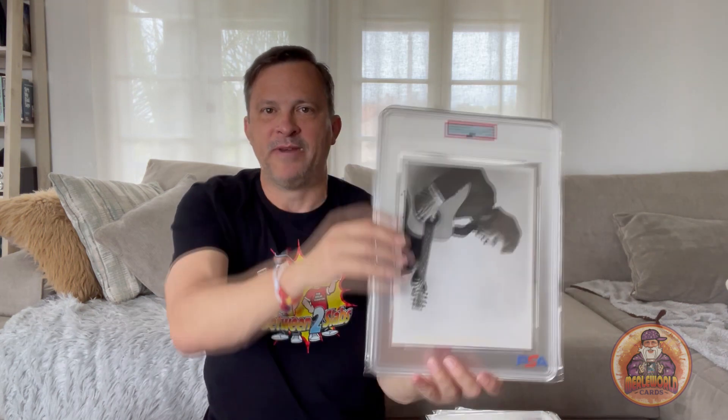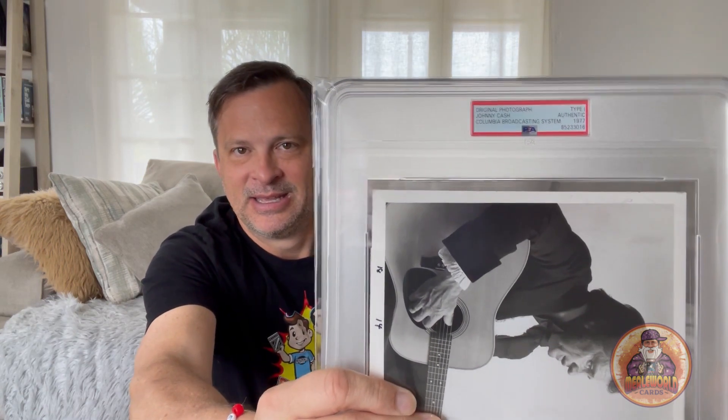And here's my last but not least — my favorite one. This was a special on CBS in 1977. Where were you in 1977? Were you even born? Let's see if you can tell who this guy is. The man in black — Johnny Cash. Type 1 photo, 1977.